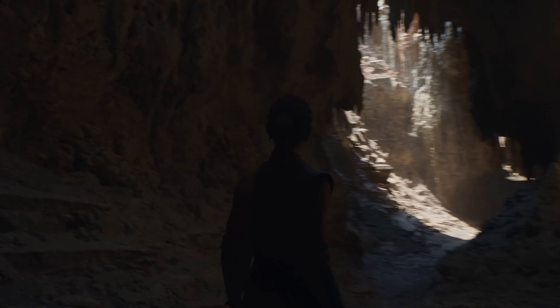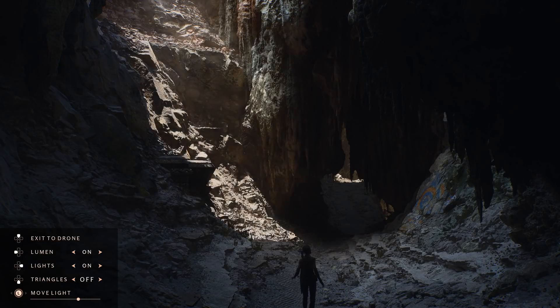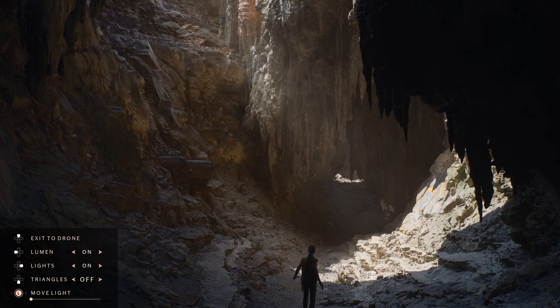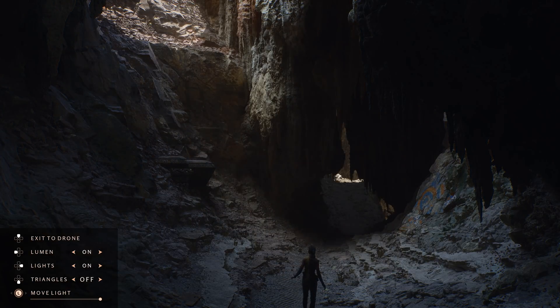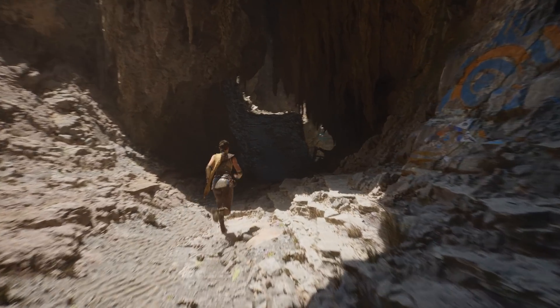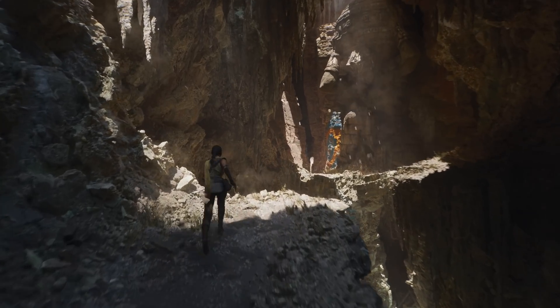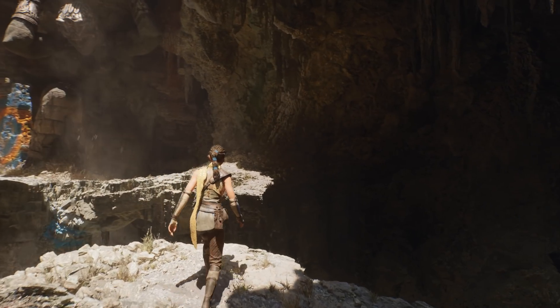Lumen is pretty simple — it's dynamic global illumination. This is not ray traced, but it looks so good that I don't think we need global illumination ray tracing anymore. It has infinite bounces, it reacts to the environment, and works great with the second feature called Nanite, without having to bake lighting into the textures.